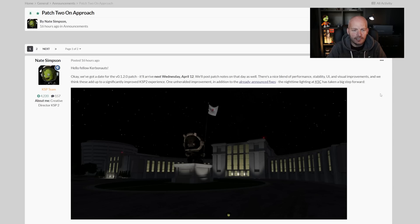The details are fairly light here, but what we've got is the date itself: Wednesday the 12th of April. Glad to see that this post is by Nate Simpson, who is the creative director of KSP2. He said the update is going to include a blend of performance, stability, UI, and visual improvements. This is really good — it's largely what I'd expect to see and in many ways is quite similar to what we got with the first patch.